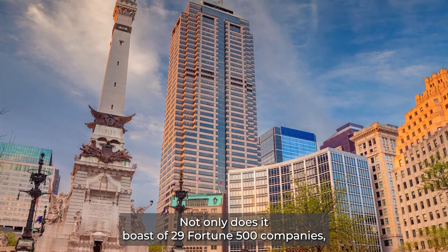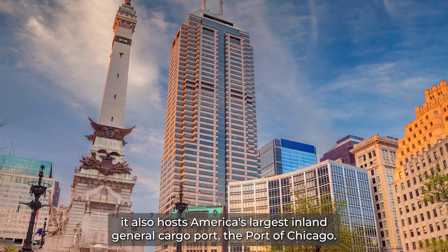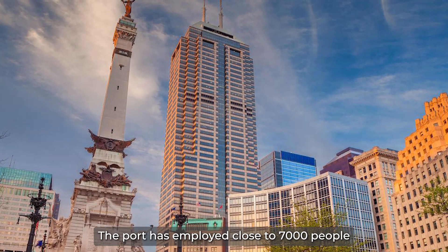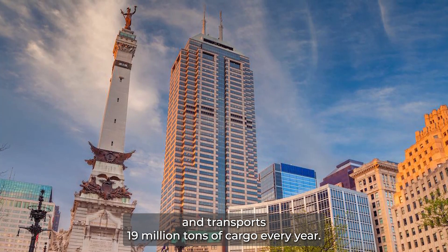Not only does it boast of 29 Fortune 500 companies, it also hosts America's largest inland general cargo port — the Port of Chicago. The port has employed close to 7,000 people and transports 19 million tons of cargo every year.